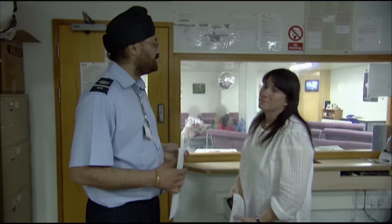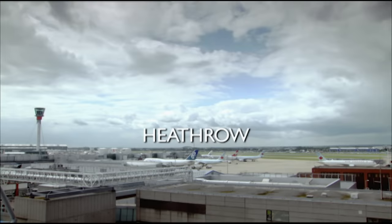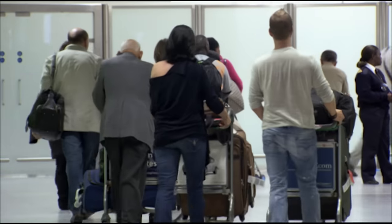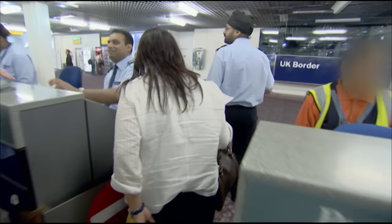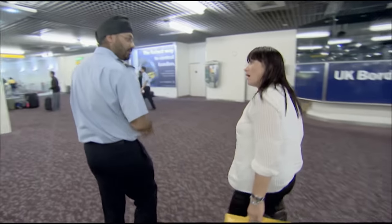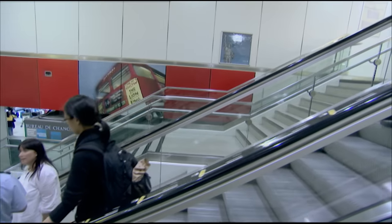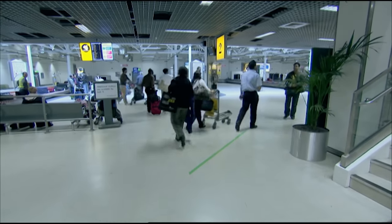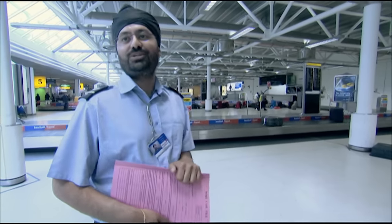At Heathrow, a 41-year-old Australian claiming to be a tourist has been stopped at passport control. Officer Devinder Tung is suspicious because the woman has limited funds and can't explain what she wants to do on holiday. The passenger is a chef, and Officer Tung believes she may intend to work in Britain. She has just informed him she has special checked luggage — her chef knives — and when asked why she needed them, she said she was going to do some cooking for her uncle.